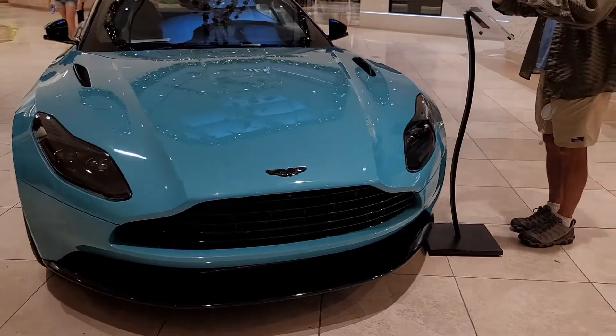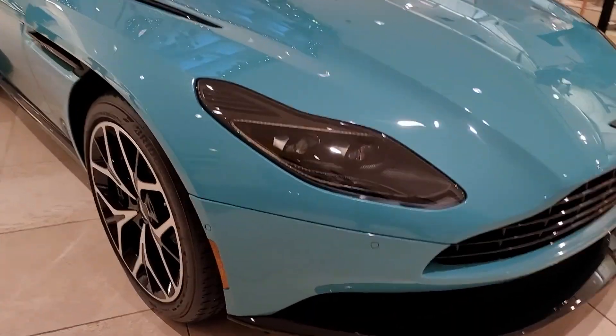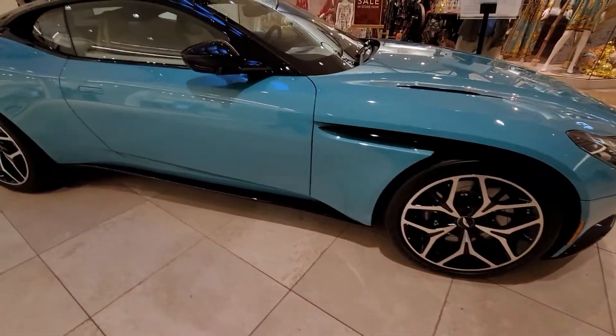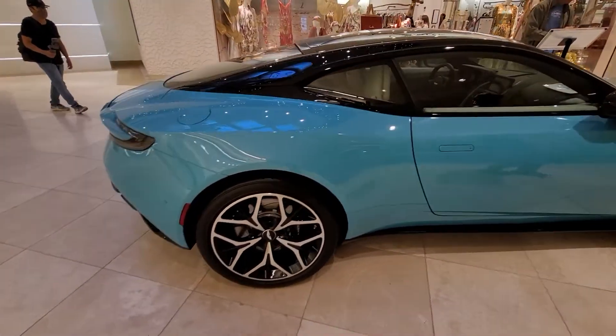How much is it? Look at the color. Hold on. Come on in.